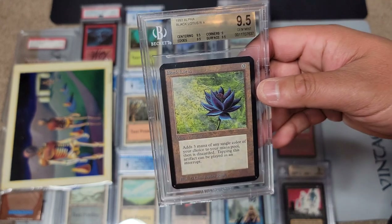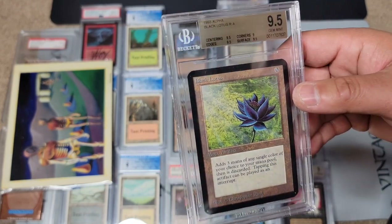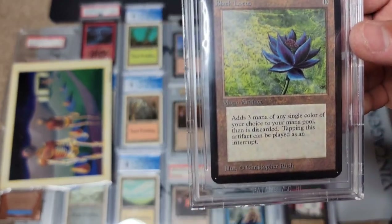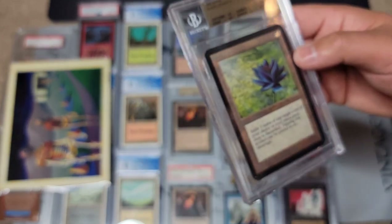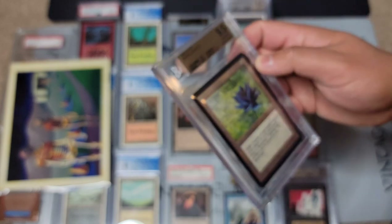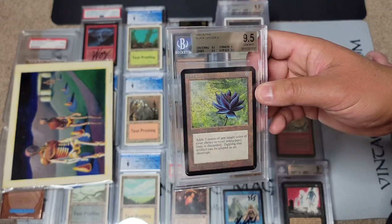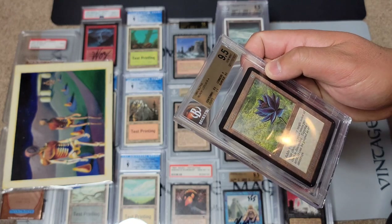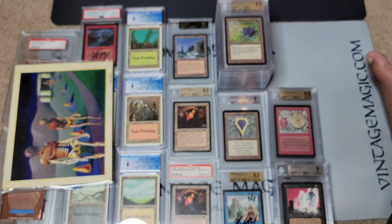The big dog obviously is the Alpha Black Lotus — basic subgrade, not a quad, but with nine corners. Actually one of the nicest Alpha Black Lotus cards I have ever submitted that did not get quad. It's probably the nicest basic I've ever seen. If you're at the Culture Collision show, this card is extremely nice — absolutely pack fresh and beautiful. I feel it's definitely deserving of a quad in some ways.